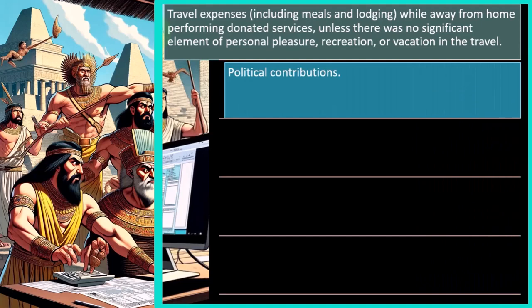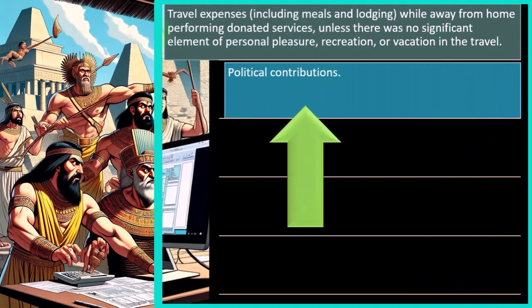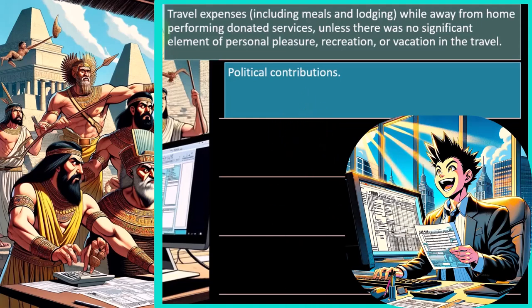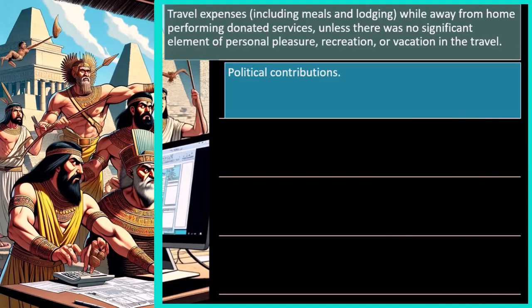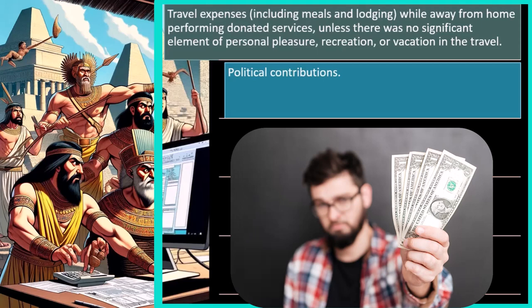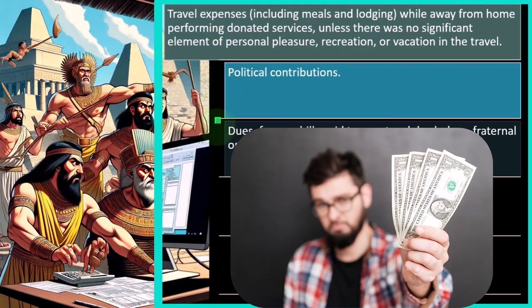Political contributions are not deductible. The government wants to separate political contributions from taxes because allowing them could distort the election process. For example, paying vastly more than the value of a painting from a political actor clearly isn't a charitable contribution — it's at least a political contribution, if not a bribe, and neither is typically deductible.